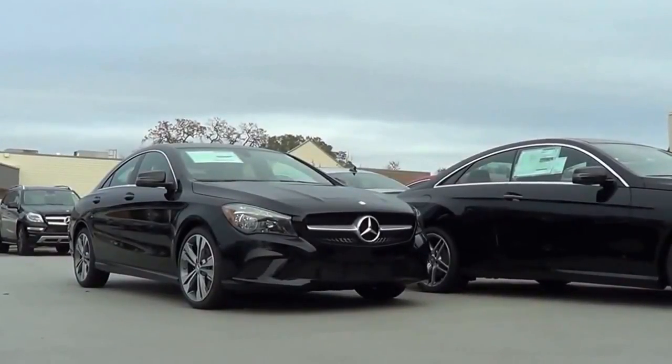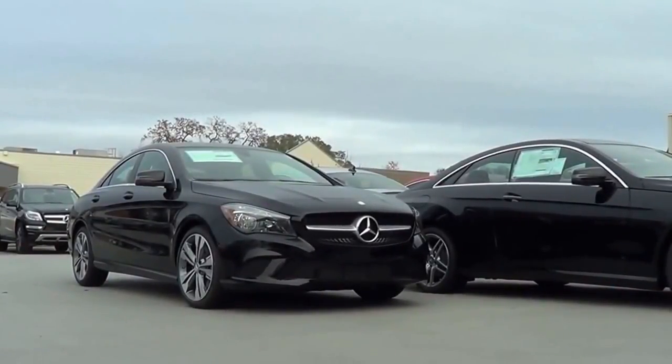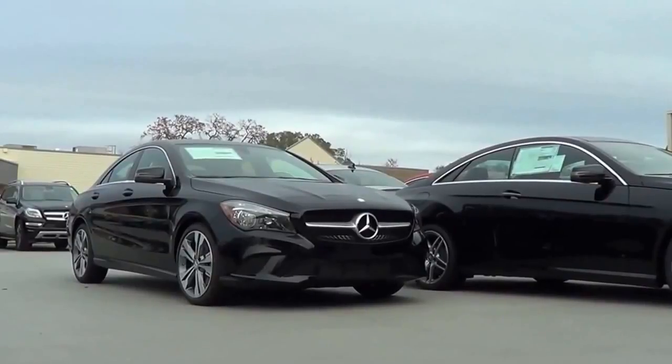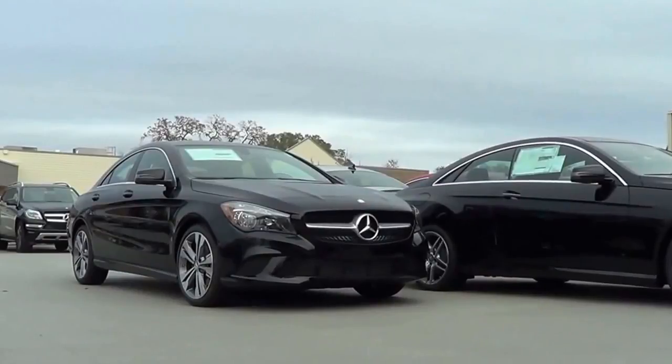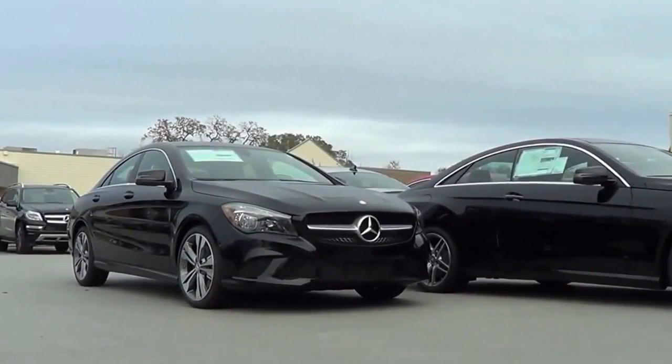Not much has changed for the 2016 model year for the CLA. There's essentially a new dark trim night package which adds new contrast stitching options for the base black or grey MB-Tex leather upholstery.